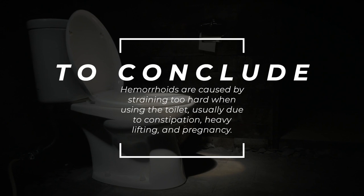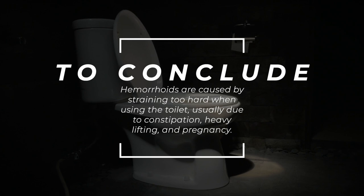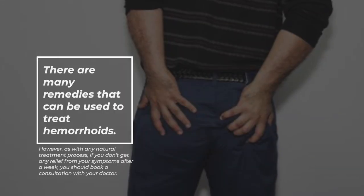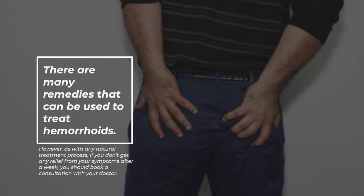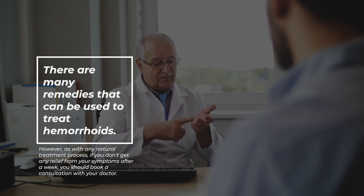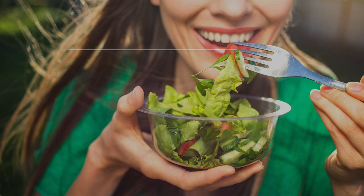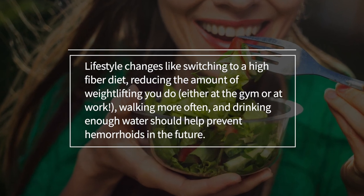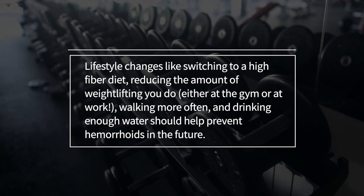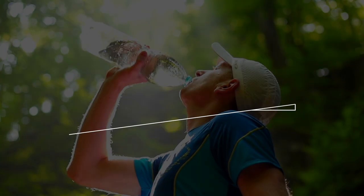To conclude, hemorrhoids are caused by straining too hard when using the toilet, usually due to constipation, heavy lifting, and pregnancy. There are many remedies that can be used to treat hemorrhoids. However, as with any natural treatment process, if you don't get any relief from your symptoms after a week, you should book a consultation with your doctor. Lifestyle changes like switching to a high-fiber diet, reducing the amount of weightlifting you do either at the gym or at work, walking more often, and drinking enough water should help prevent hemorrhoids in the future.